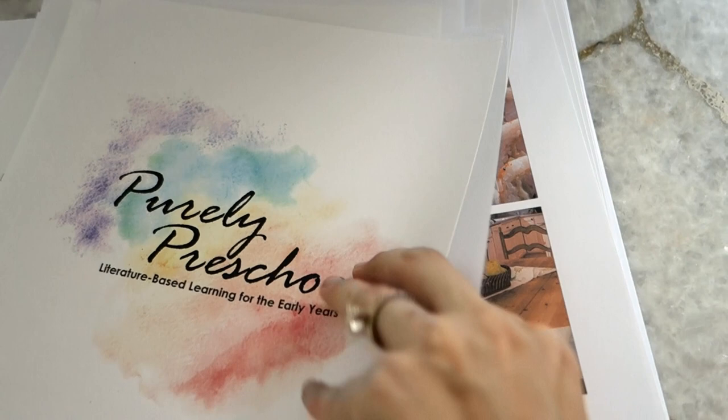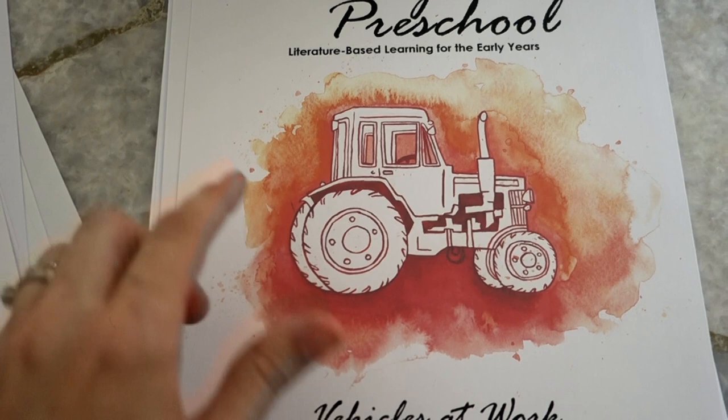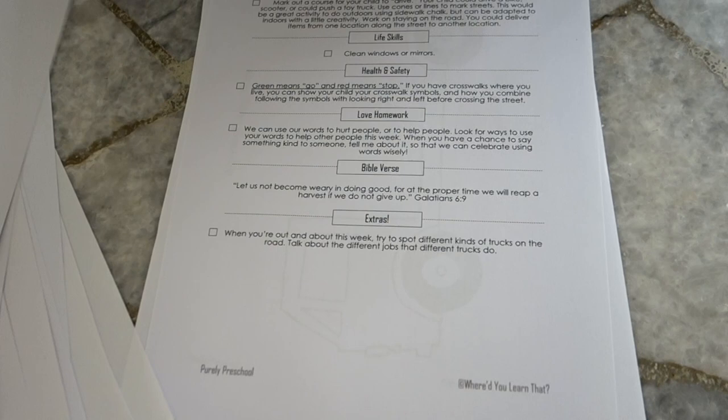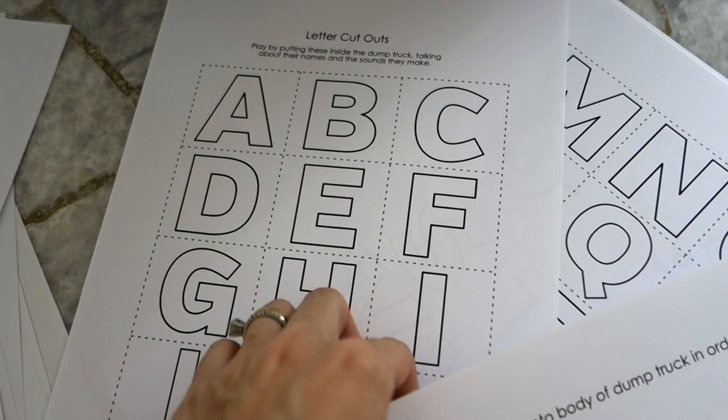Here's the Vehicles at Work unit — I just want to show you this because look at that cover art, probably one of my favorites. There's a dump truck activity where you tape this part of the dump truck onto another part, then you have letters of the alphabet you can put in, take out, and say their sounds. I've had people send me videos of them and their kids doing it — it's a whole lot of fun.